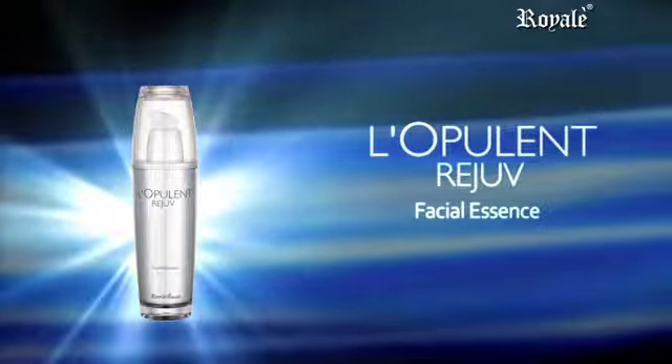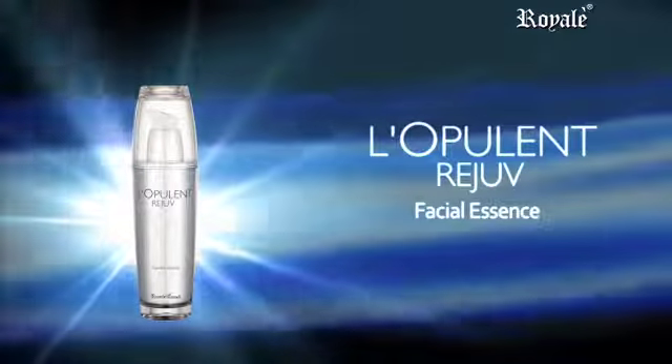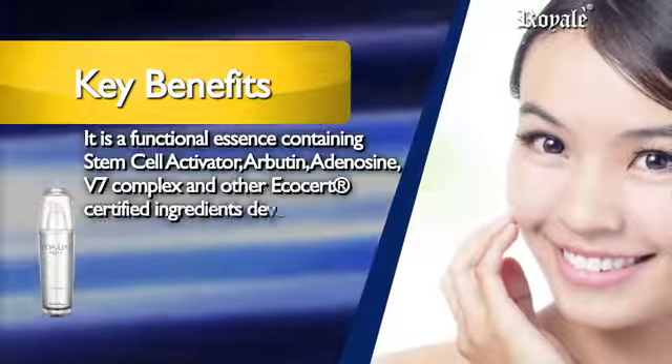Labulant Rejuve Facial Essence rejuvenates your skin through activation of skin stem cells. It is a functional essence containing stem cell activator,